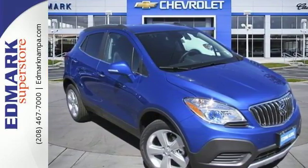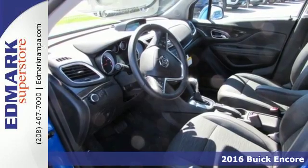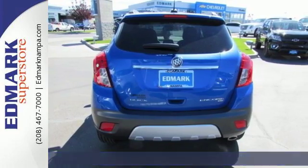It's a 2016 Buick Encore. Luxury doesn't have to be defined by size. This Encore fits your life with a stylish and functional design inside and out.